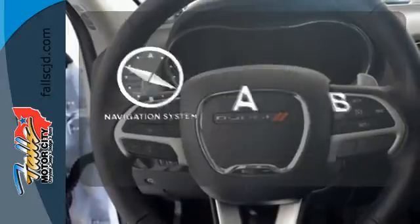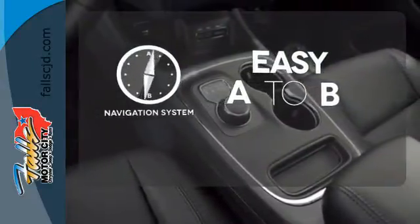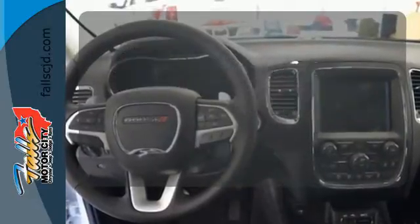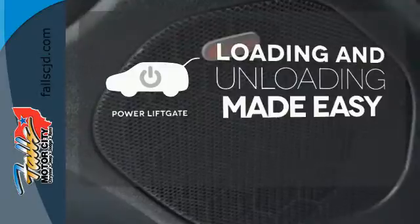Feel confident getting from point A to point B with the navigation system. The backup camera gives you a clear picture of what's behind you. Loading and unloading your vehicle just got easier with the power liftgate.